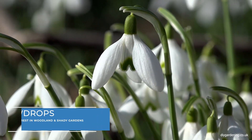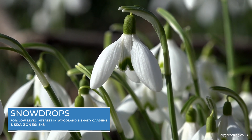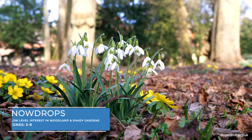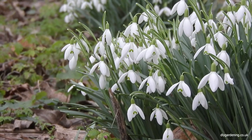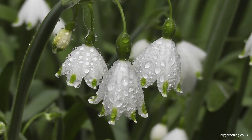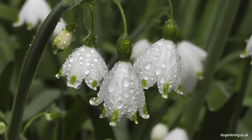Snowdrops are a symbol of the end of winter, blooming even through the snow. These small white bell-shaped flowers hang delicately from their stems and thrive in light shade. They naturalise easily, gradually spreading to form a carpet of blooms in the garden.